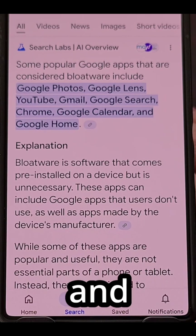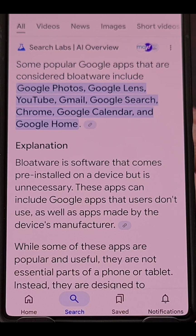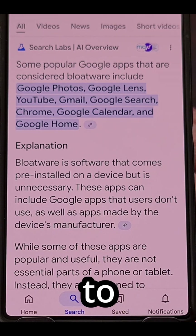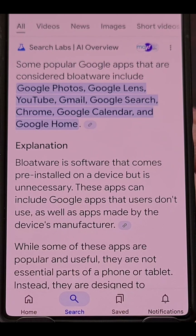Samsung Galaxy phones and tablets also come with lots of bloatware applications from Google, and there are lots of people within the community that do their best to avoid Google services any chance they get.